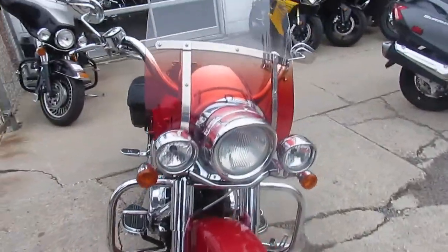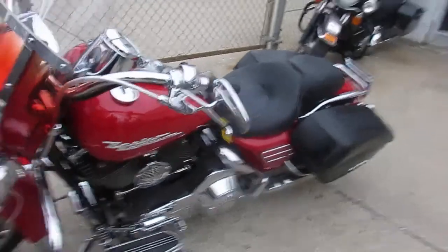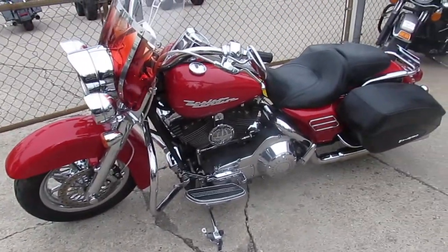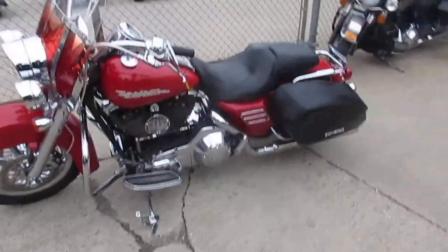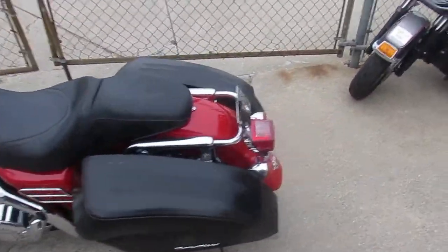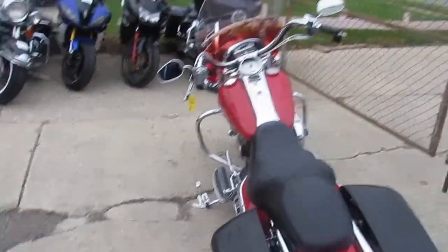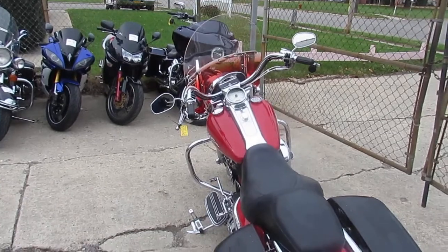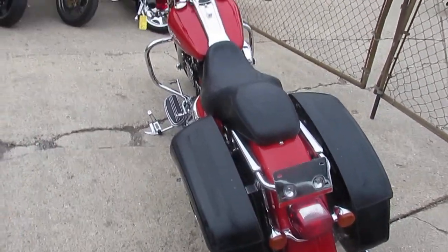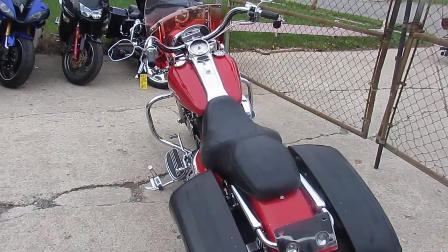As you guys can see in the video, it's sitting on chrome wheels with matching chrome rotors, full chrome front end, axle caps, and even the matching chrome rear wheel. One good-looking bike. It's got the long shot exhaust — makes this thing sound mean — chrome switch housings, windshield, saddlebags. It's got it all. 2004 Road King, $7,500.